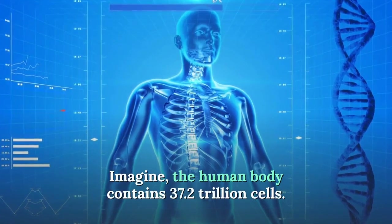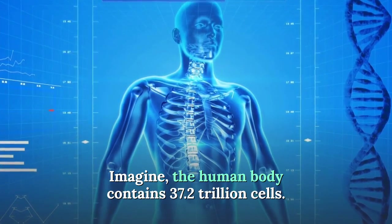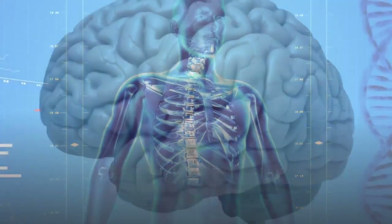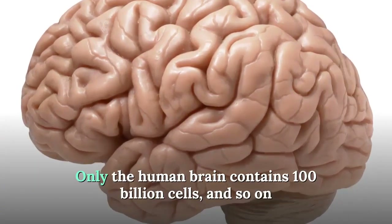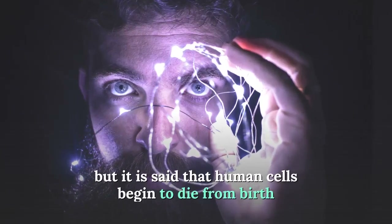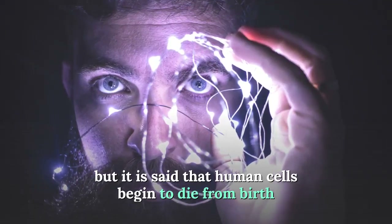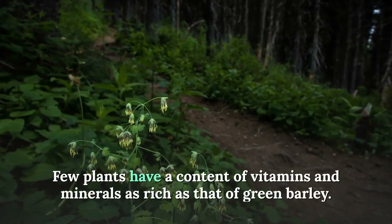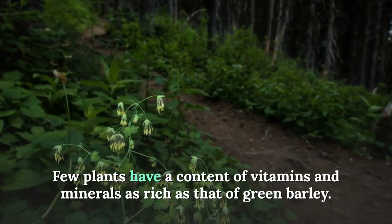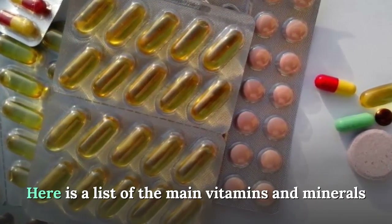The human body contains 37.2 trillion cells — the human brain alone contains 100 billion cells. It is said that human cells begin to die from birth. Few plants have a content of vitamins and minerals as rich as that of green barley.